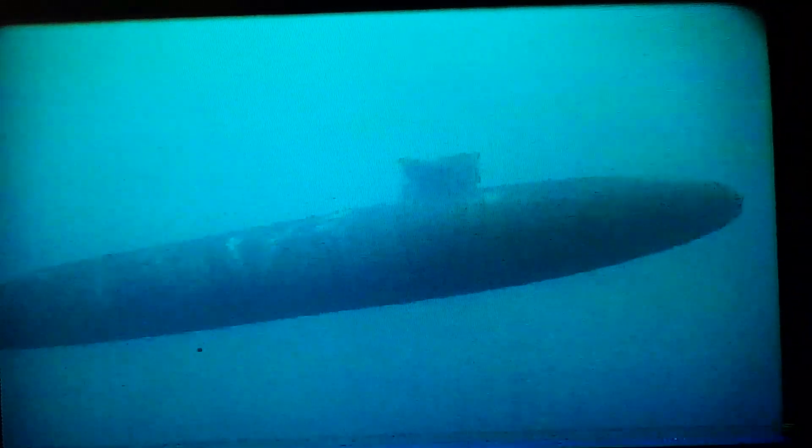This is a nuclear-powered submarine. The term sub means under, and the word marine means ocean or sea. And that is exactly what this does — it goes under the sea.